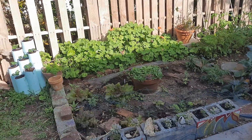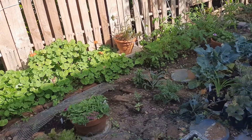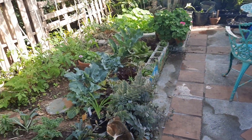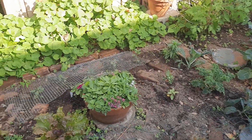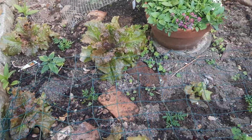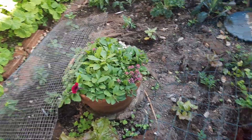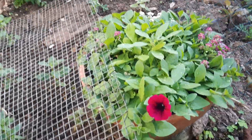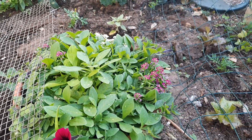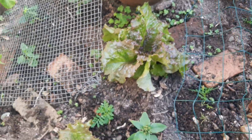I'm seeing such amazing growth already in the garden. It may be hard to see from far away but I'm gonna zone in on some things. Look at those lettuces — they're almost ready to harvest. My petunias are blossoming. Look at that gorgeous color — the alyssum is blossoming too.